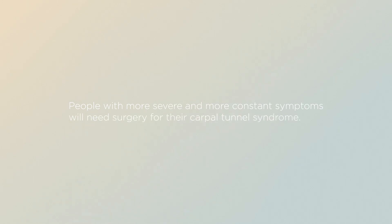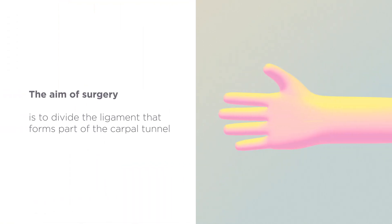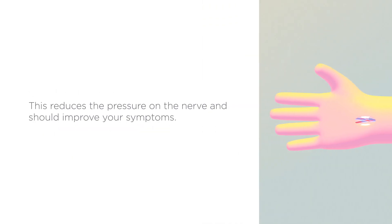Surgery. People with more severe and more constant symptoms will need surgery for their carpal tunnel syndrome. The aim of surgery is to divide the ligament that forms part of the carpal tunnel, so that there is more space for the median nerve. This reduces the pressure on the nerve and should improve your symptoms.